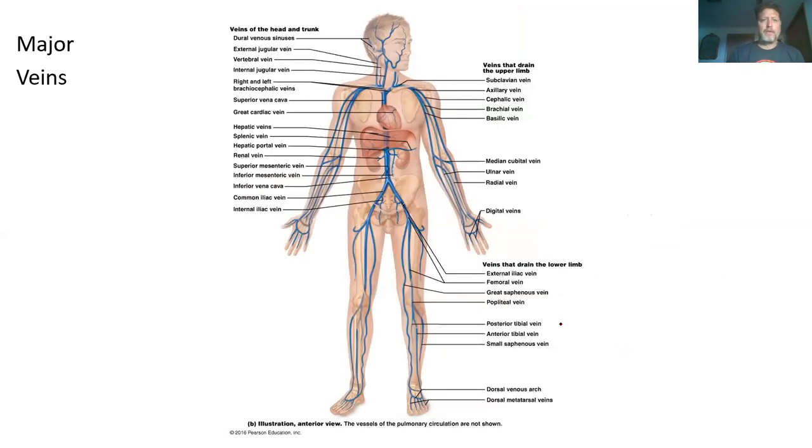Likewise, we have major veins. Starting at the head, you have an internal and external jugular. For every artery, there's probably a corresponding vein: subclavian veins, axillary vein, brachial vein, ulnar vein, radial vein. The one you mostly donate blood through is your cubital vein. These are all in the upper portion and will feed into the superior vena cava, which comes down into the heart.